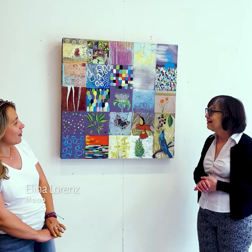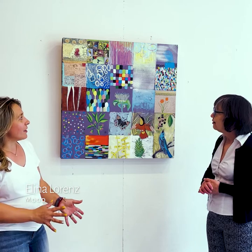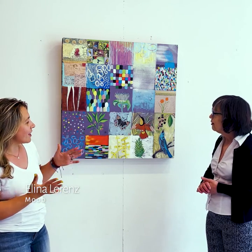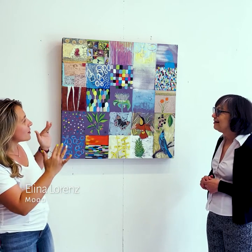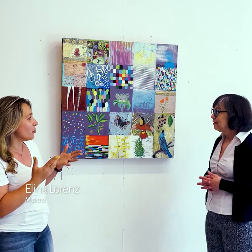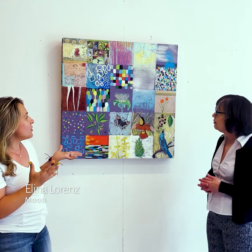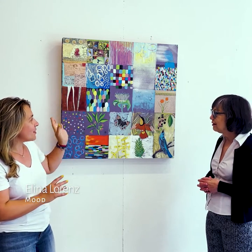This is a painting that was inspired by nature. I love birds, flowers, and I like bright colors. This painting has butterflies, hummingbirds, plants, and I wanted to group it into little squares so that it looks like a quilt. I love all these patchwork elements and it was just fun to have little windows of something different.